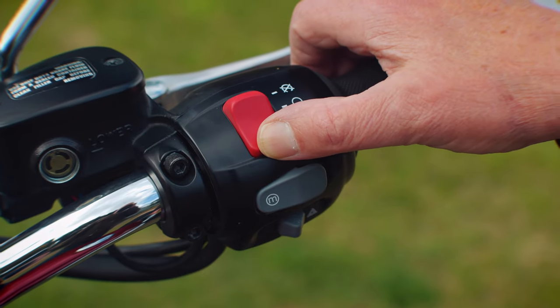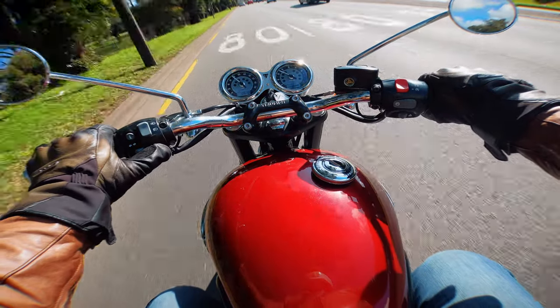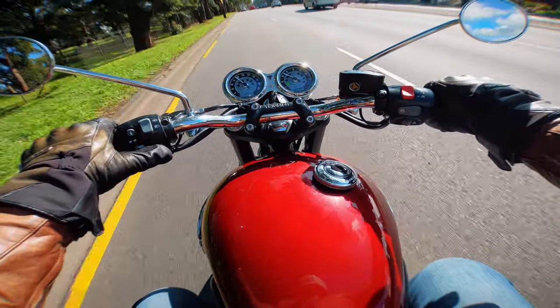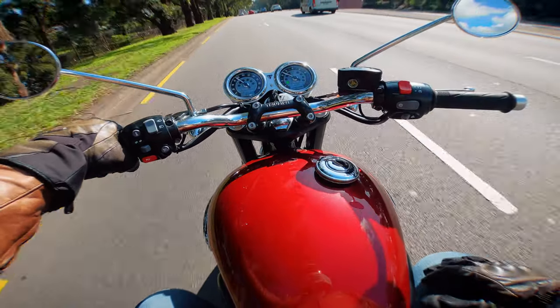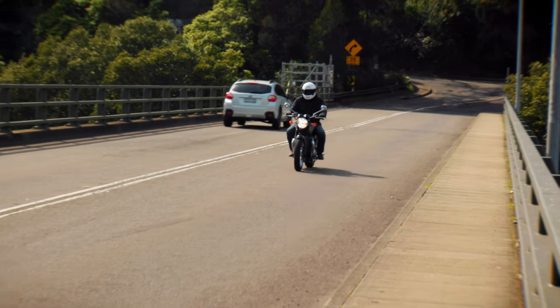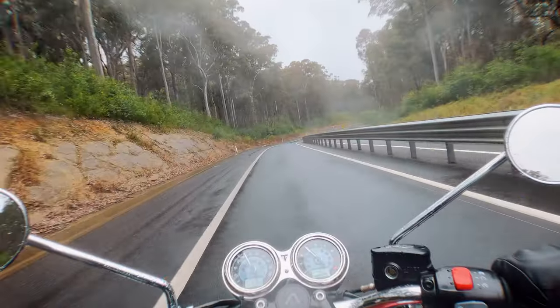All of the switchgear is nicely done and simple to use. It does have a really good and usable suite of electronics, and it's got one of the most simple to use cruise control systems I've ever seen on a bike — literally just get up to speed and switch it on. It's got two rider modes: road mode for when you're riding on the road, and rain mode for when you're riding on the road but it's a little bit wet. Brilliant!